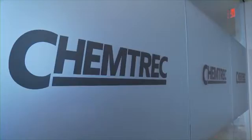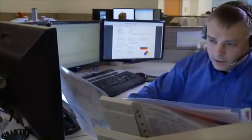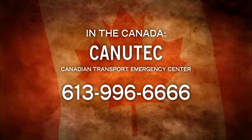CHEMTREC provides immediate advice for those at the scene of emergencies, then promptly contacts the appropriate responder group as necessary. In many cases this will be the shipper, but in some cases the designated response group will be notified first, then the shipper.